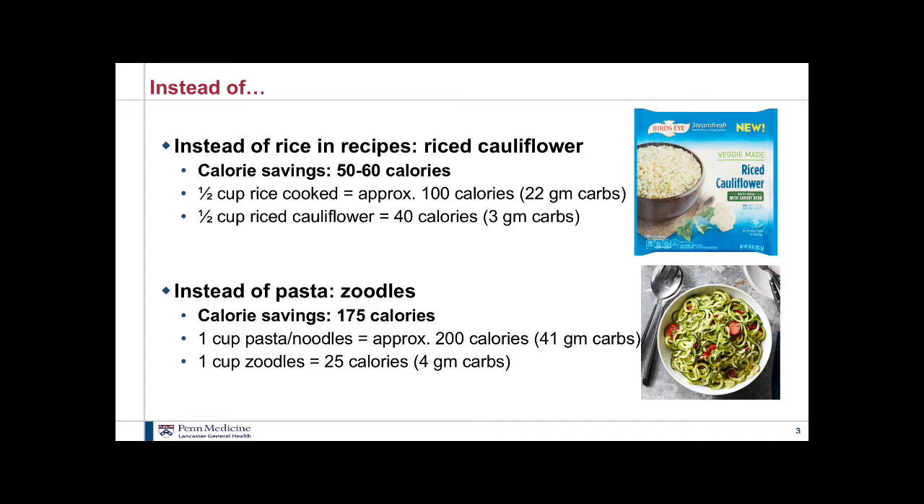The next one is zoodles instead of pasta. You can buy pre-made zoodles but they're a lot more expensive. I choose to buy a handheld spiralizer — you can get one on Amazon, you don't need the big fancy one that sits on your counter. If you spiralize a zucchini, your calorie savings from a cup of pasta or noodles is approximately 200 calories versus one cup of zoodles which is only 25 calories — a savings of around 175 calories. You don't need to feel guilty if you have more than one cup of zoodles.